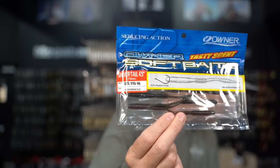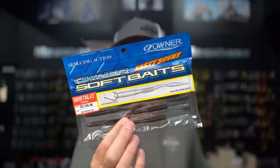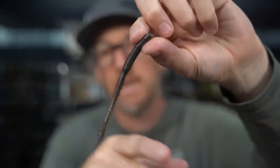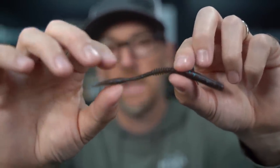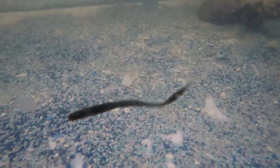Owner Japan called and said they had an extra case of one of their popular drop shot baits — the Shiver Tail — and asked if we wanted to bring them in. There are only about 80 to 100 bags total across the line. You can Nico rig it or drop shot it. It's a small finesse worm with ribs in the middle and a shiver tail. We don't expect this to be a regular stock item — they had a box and we took them. If you want to try something new and different from Owner, the Shiver Tail is available now.